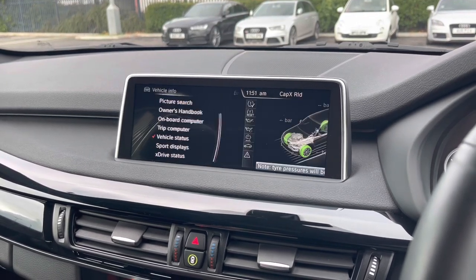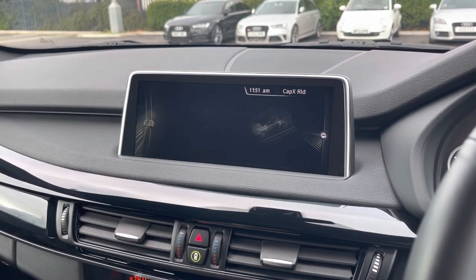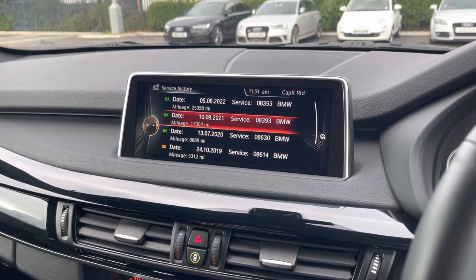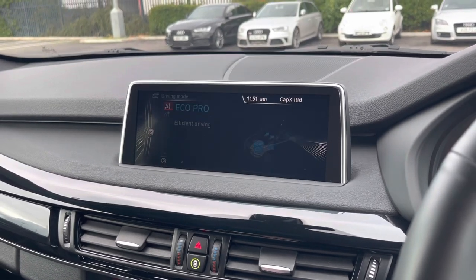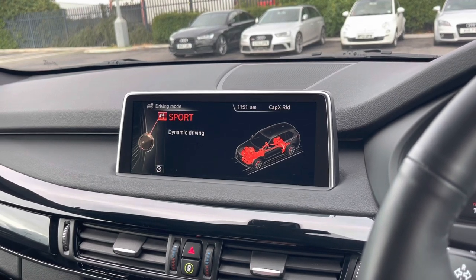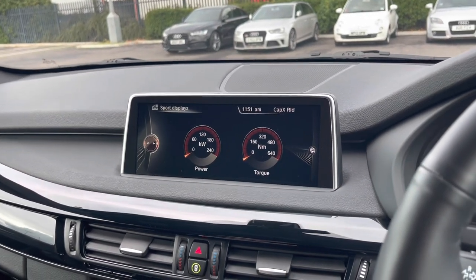Also got the vehicle information here. Like I did mention before, the car comes with full service history, and it is all documented in the iDrive in the service history section. Many services there, all the way from 2017. It also comes with different drive modes, ranging from Eco Pro all the way to Sport Plus. And you can also check out the sport displays, showing you your brake force and torque.